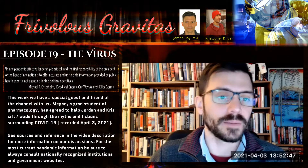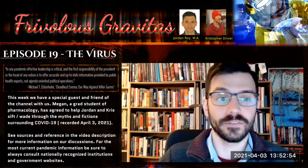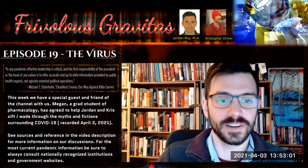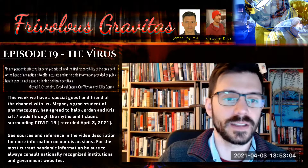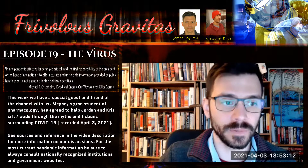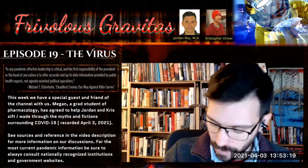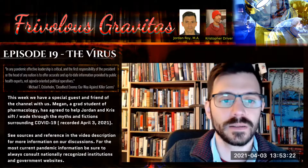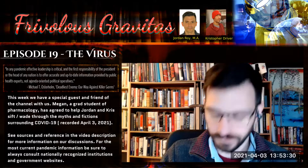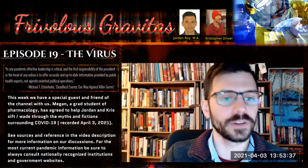Welcome back everybody to part two of our frivolously looking at the current virus pandemic. We've got our special guest star Megan, who is our resident expert on anything biological. We talked previously about what a virus is, transmission, risk factors, immunology, and data literacy and the effect of the media.